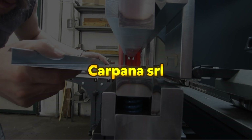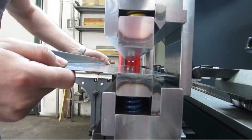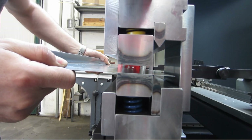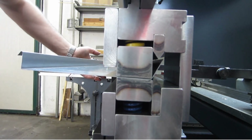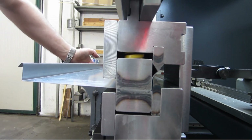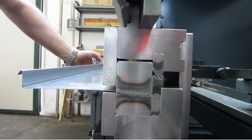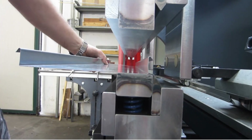Carpana SRL specializes in designing and manufacturing custom press brake tools, including tangential molds for double-inclination Z-bands. These specialized tools enable the creation of complex Z-shaped bands with varying angles in a single operation, enhancing efficiency and precision in metal-forming processes. Carpana's expertise ensures that these molds are tailored to specific requirements, accommodating diverse bending needs.